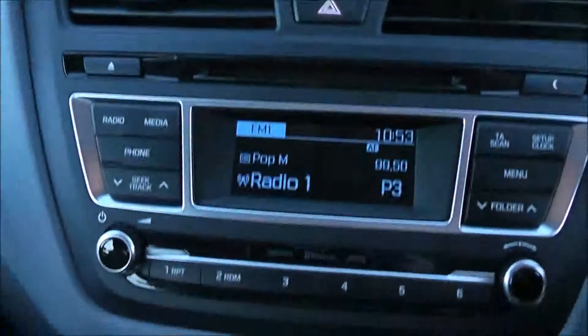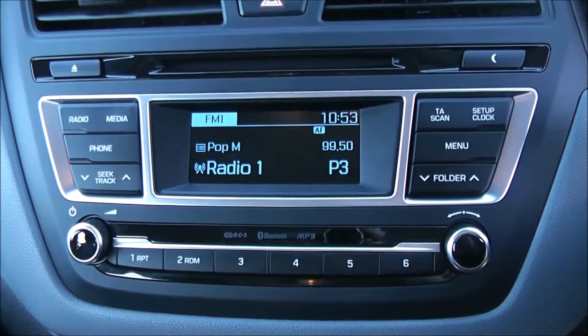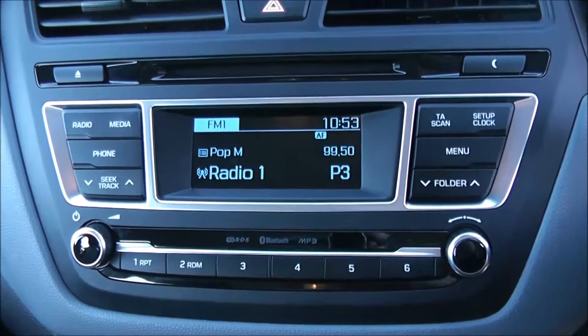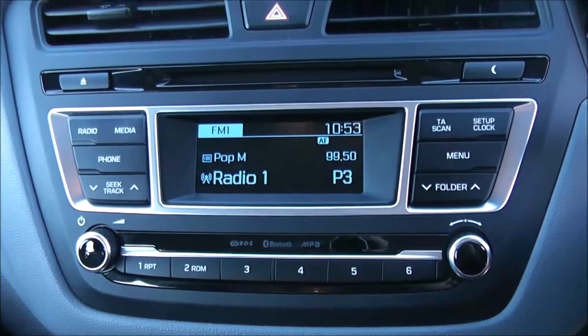Moving on to the centre console, you have your CD and radio display. This vehicle is also equipped with Bluetooth technology to allow you to make your phone calls safely whilst on the move. Additionally, you can stream your media from Bluetooth compatible devices straight to the vehicle without the need for any wires.